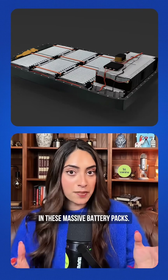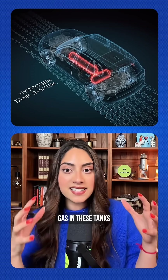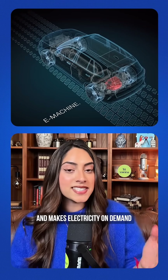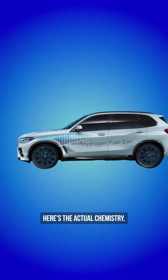Most electric cars store energy in massive battery packs. The iX5 hydrogen flips that. Instead of storing electricity, it stores hydrogen gas in these tanks and makes electricity on demand using this fuel cell stack. Here's the actual chemistry.